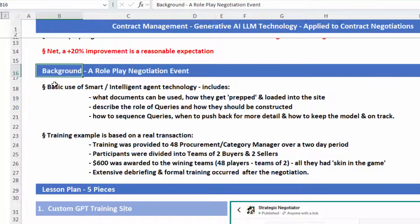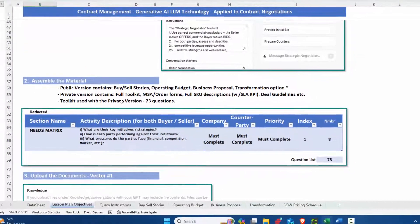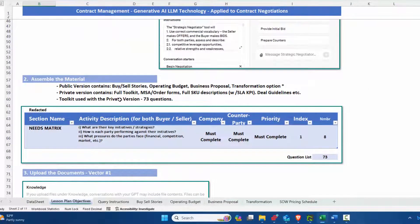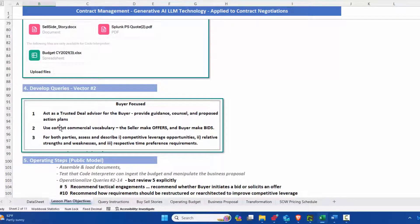This is the background — I don't want to spend too much time on this, you can read it. Accessing the site requires a GPT-4 account. Step two is assembly of the material. The public version is streamlined and not that detailed. In the private version, we're going to do a full toolkit build and discuss order documents. The document repository inside the site I call vector number one, and it's the context that will be modified by vector number two, which are the queries.